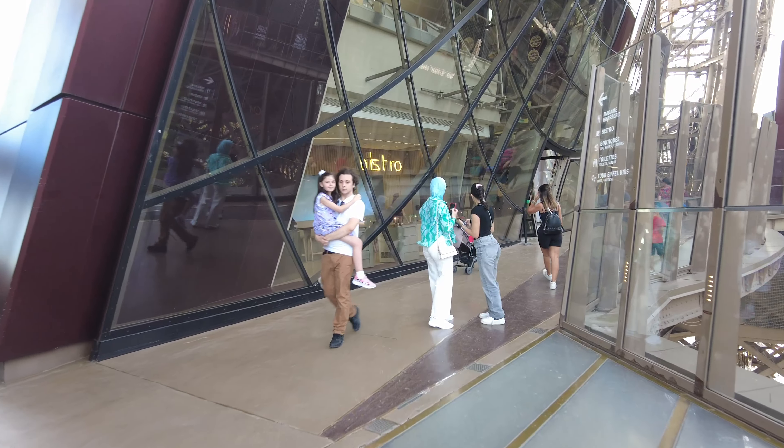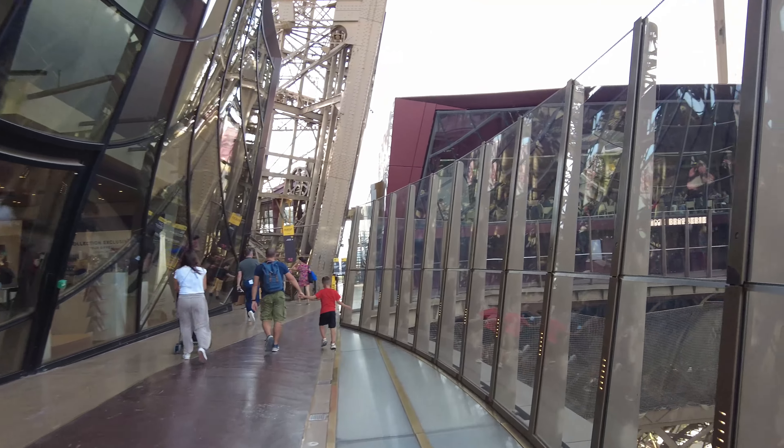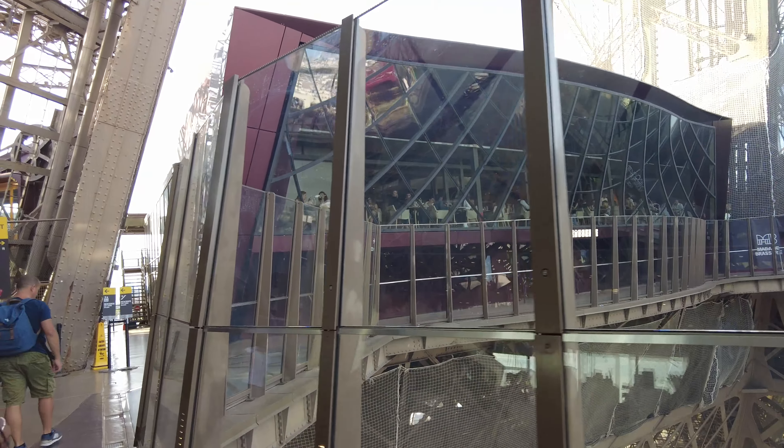On the other side, there's a bistro and a brasserie. Honestly, for a second I forgot we're inside the Eiffel Tower — people are just casually chilling, having wine, eating.